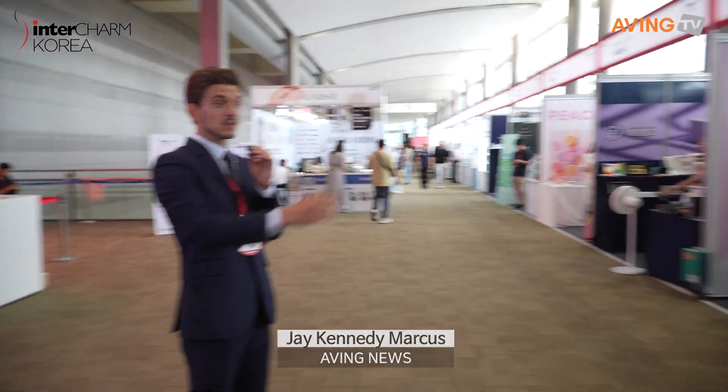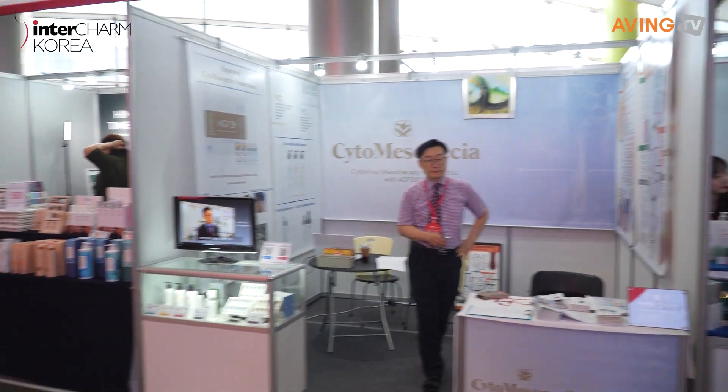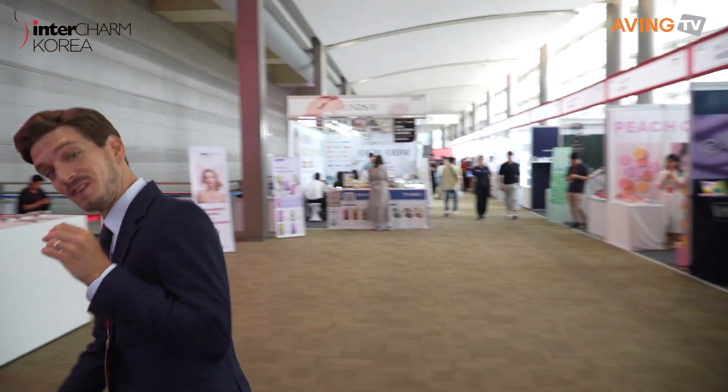Hello everyone, I'm Jay with Aving News, and we are here at Coex for Inter Charm Korea, one of the trendiest cosmetic shows in Korea, if not in the world. There are so many vendors here, as you can see in the corridors, happening in multiple halls. Let's go check it out. Follow me.